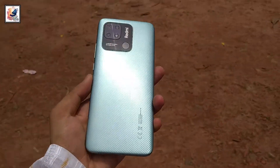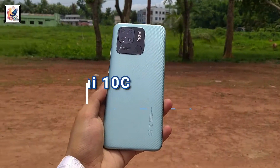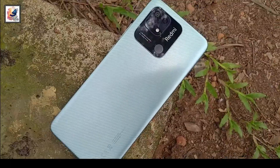This is the Xiaomi Redmi 10C, and today in this video I am going to review this smartphone in detail. I am Shadav from Shadav's channel, so let's get started.